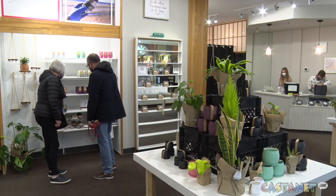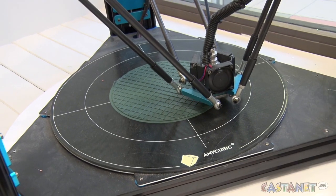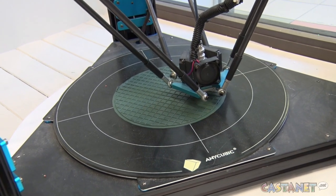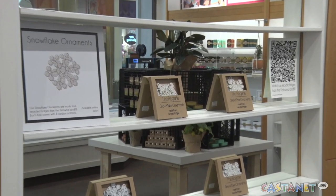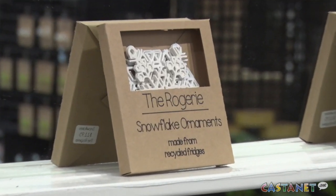A store like no other has opened here at Kelowna's Orchard Park Shopping Centre. The Rogerie sells sustainable plastic products made using 3D printers and recycled materials. It's their first retail location after being online for about a year and a half. They make everyday products from recycled plastic, sourcing materials from partner companies around Canada and also from the Kelowna landfill.